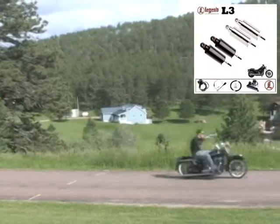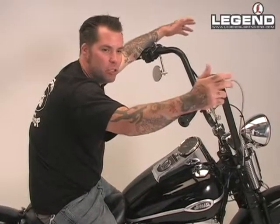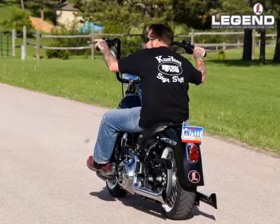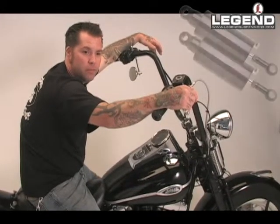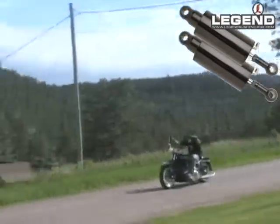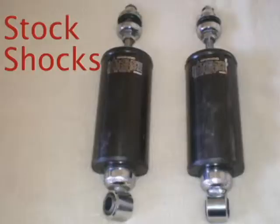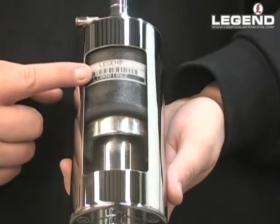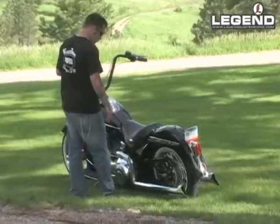It's night and day compared to the stock ones. They were shot after about 16,000 miles — they weren't very good. With these, the consistency on where you keep it and the ability to adjust it stays the same. With stock shocks, the coils inside get worn out after a while, but the air springs in these maintain that consistency, so that makes it real nice.